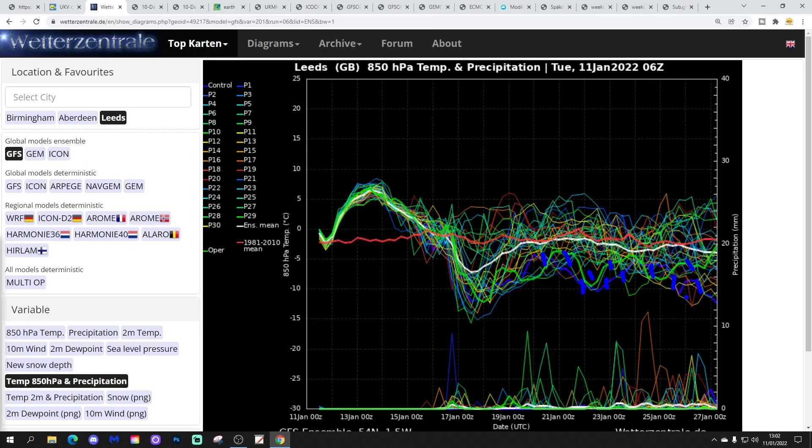Whether that will be sustained for the 12Z set remains to be seen. Dramatic developments there from the midnight versus 6Z GFS ensembles. Precipitation-wise, there's loads of dry weather to come, and even into the second half of January where it does get a little bit more unsettled, there aren't that many precipitation spikes. So a relatively dry week or two — certainly a week to 10 days to come.